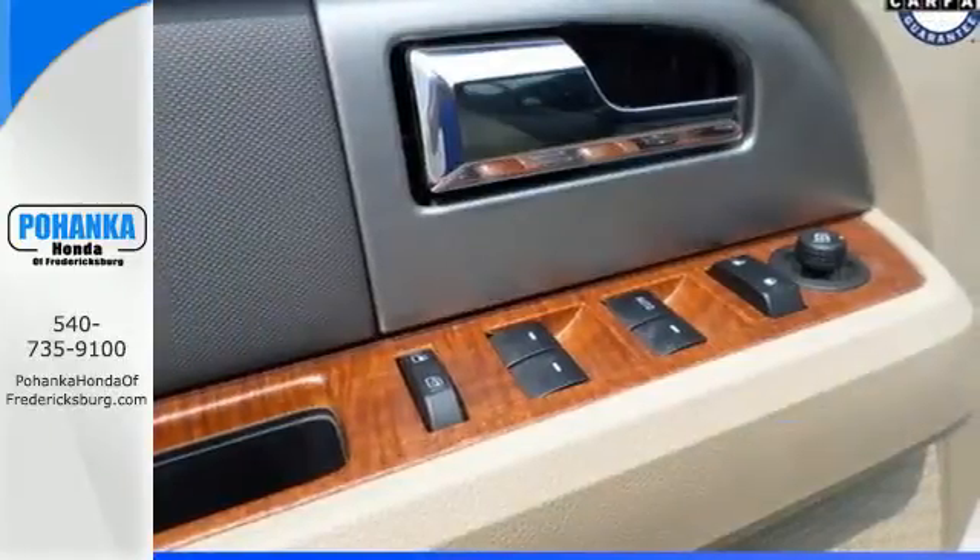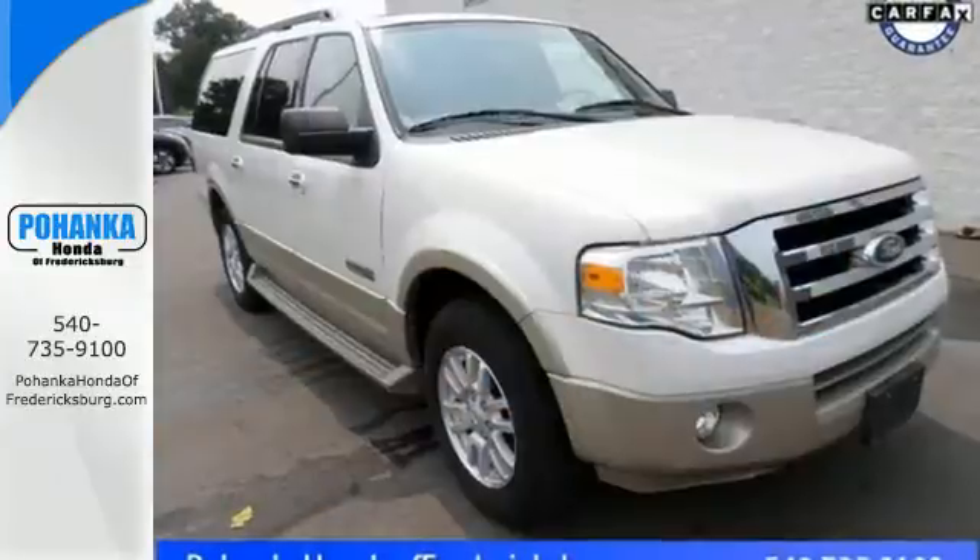The possibilities in this 2008 Ford Expedition are endless. Test drive it today.